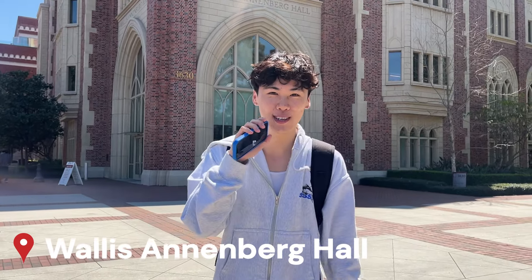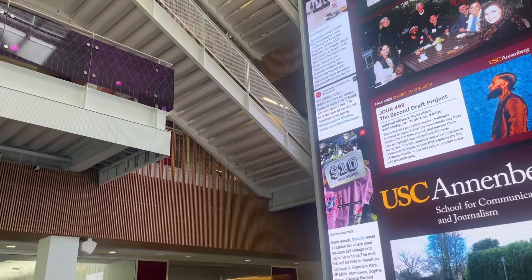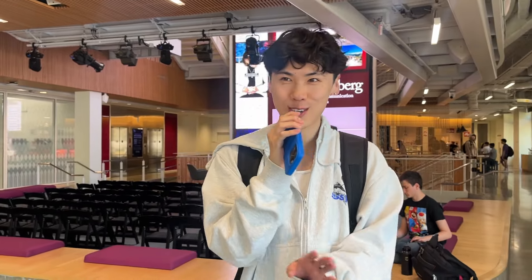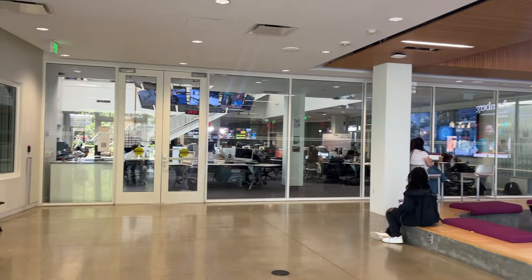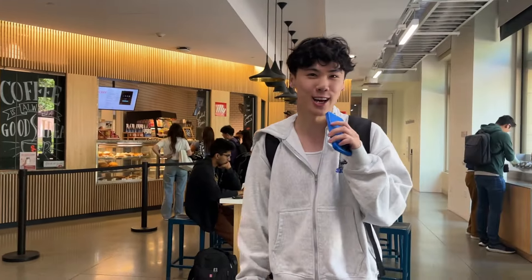This is the new Annenberg building. As a PR minor, this is where I take some of my PR classes, but you can also take communication classes here as well. It's also a place where guest speaker sessions are held where people come and speak about digital trends or news. There's a digital lounge computer lab where people work on projects for PR and communication, and there's also a cafe inside if you ever want a coffee.